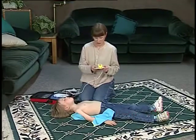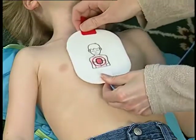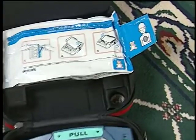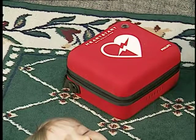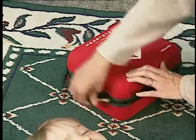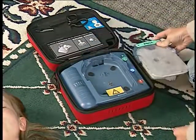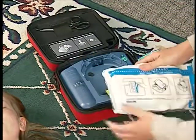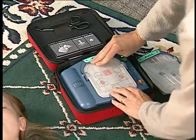The HeartStart On-Site Defibrillator can safely deliver defibrillation shocks to infants and young children up to 8 years of age or 55 pounds, using the HeartStart Infant/Child SmartPads. The Infant/Child SmartPads cartridge is easily identified by the teddy bear on the packaging. If you need to use the On-Site on an infant or child and have an Infant/Child SmartPads cartridge available, remove the Adult SmartPads cartridge by sliding the latch at the top and lifting out the cartridge. Remove the Infant/Child cartridge from its packaging and install it in the defibrillator, pressing it down until it latches into place.